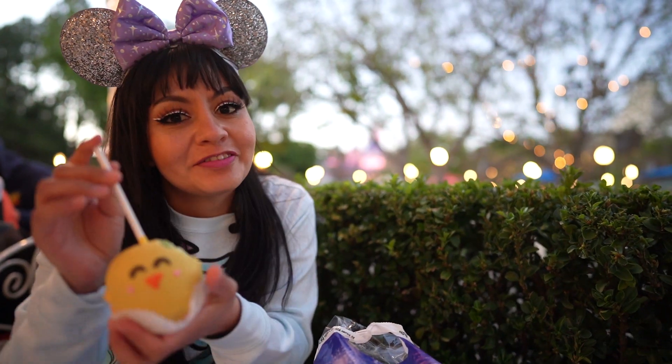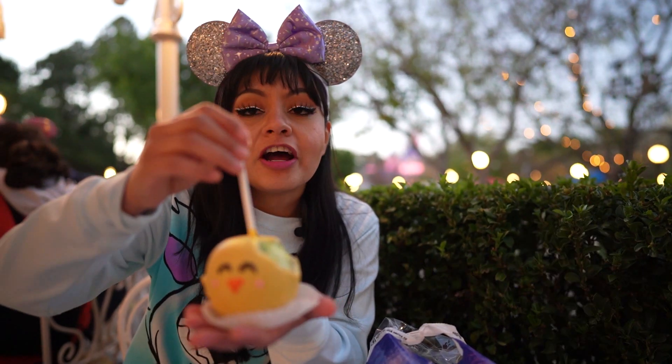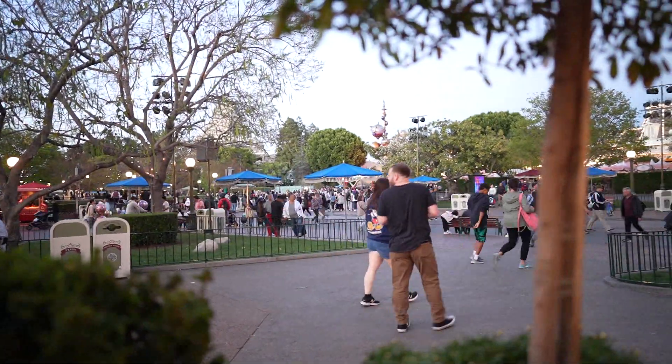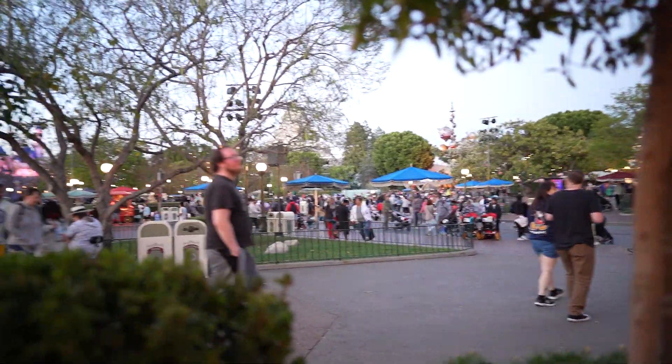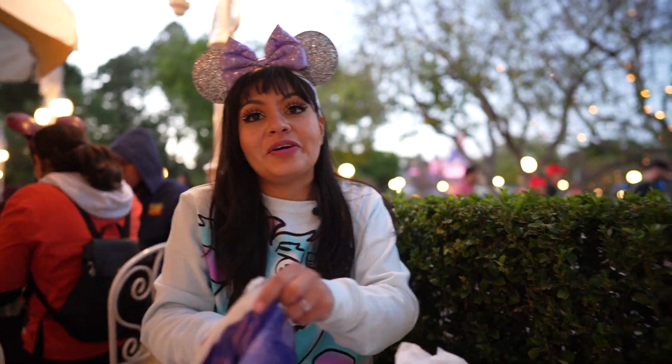Highly recommend this chick apple for the Easter desserts. I'm going to give this a four out of five chicks. We are here in the middle of spring break, and you can see it's crowded for the middle of the week — that is wild. I mean, it is to be expected though.